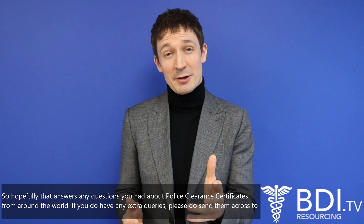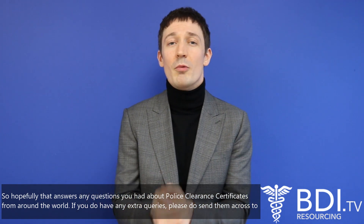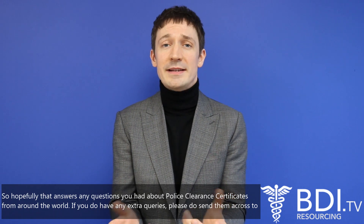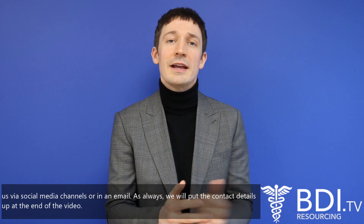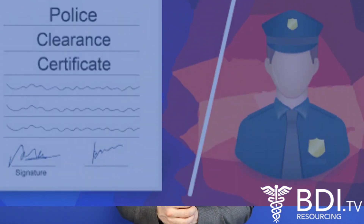Hopefully that answers any questions you had about police clearance certificates from around the world. If you do have any extra queries, please send them across to us via social media channels or in an email. As always, we'll put the contact details up at the end of the video. See you next time.